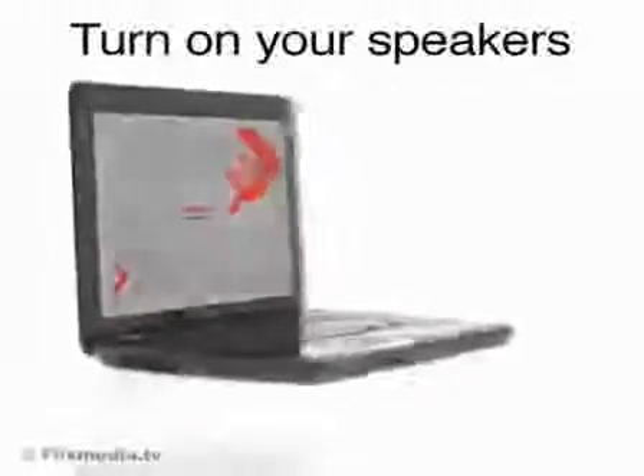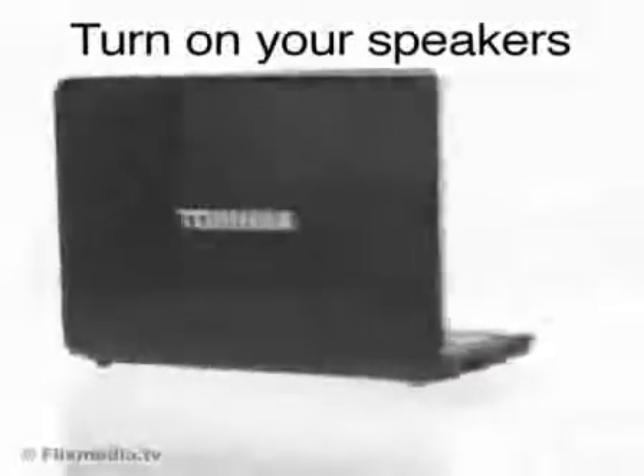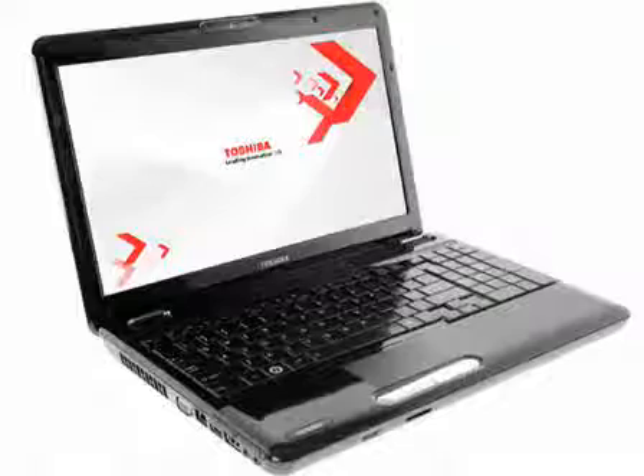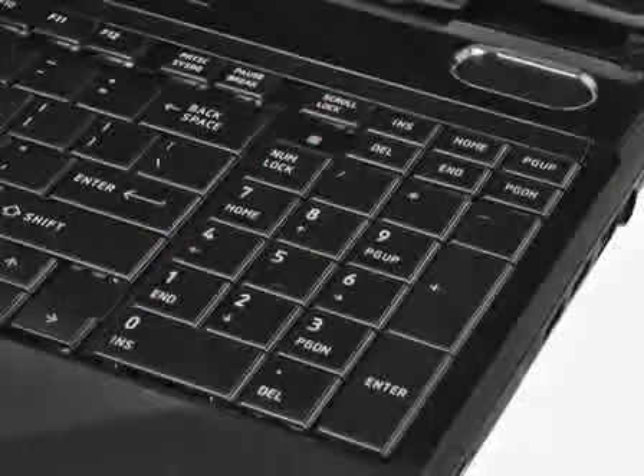Enjoy everyday computing with the versatile Toshiba Satellite L505 15.6-inch widescreen laptop with the latest Intel Core i5 processor. The Satellite L505 boasts a breeze pattern fusion finish in gloss black with a matte black keyboard with integrated numeric keypad.